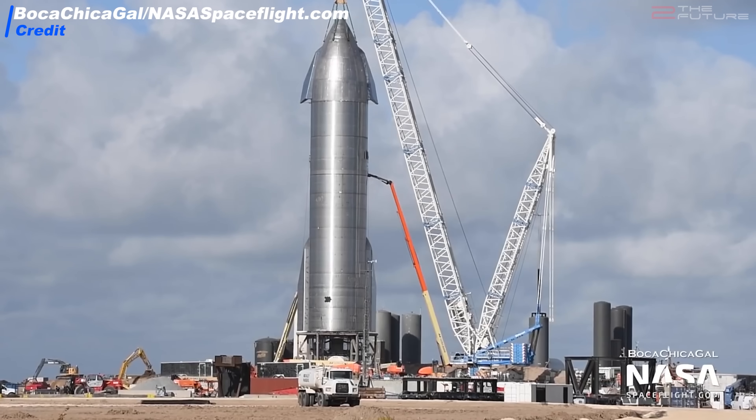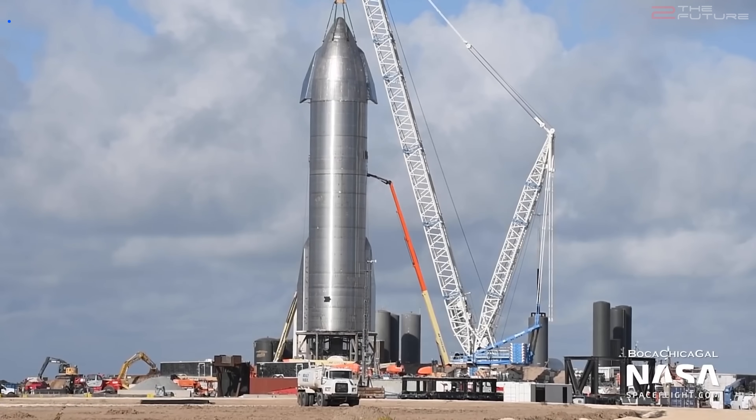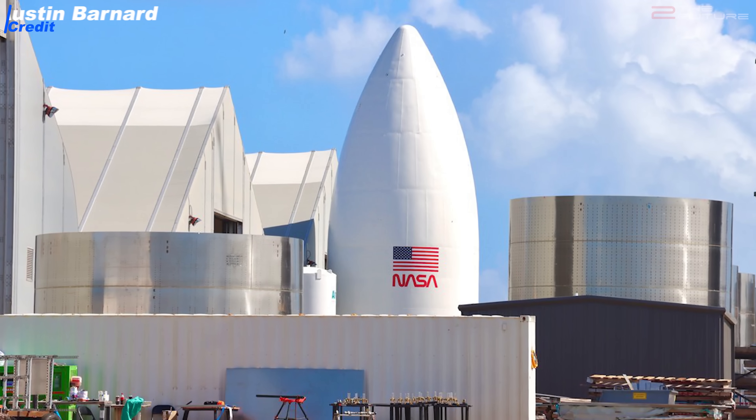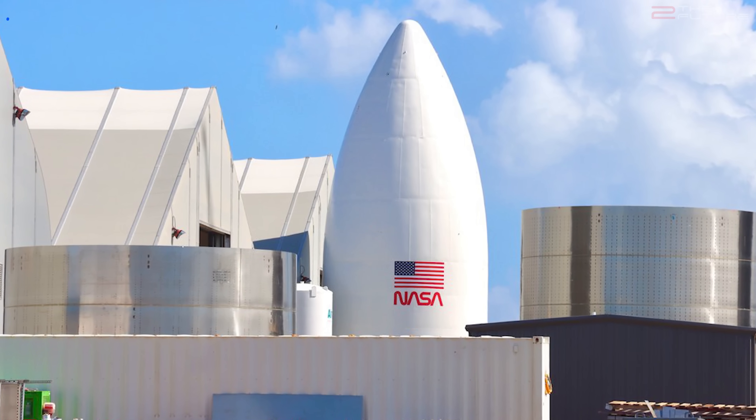A lot is happening at SpaceX's Boca Chica spaceport this week, but two things stand out in particular. Of course one is the stacking of Starship SN8, and the other is this interesting white painted Starship nose cone with the US flag and NASA logo.